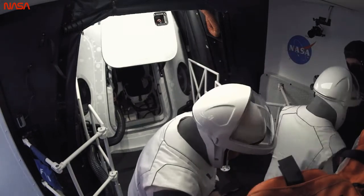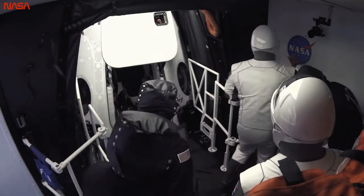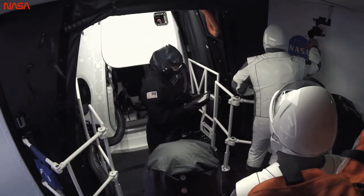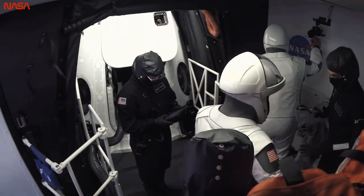We see them signing something in there right now. Yeah, we give them a black Sharpie to sign the white room — it's starting a new tradition. That's nice. That's awesome. It's a good tradition.